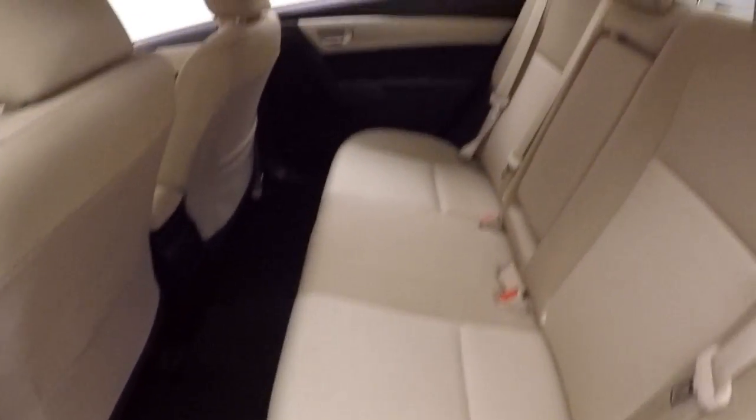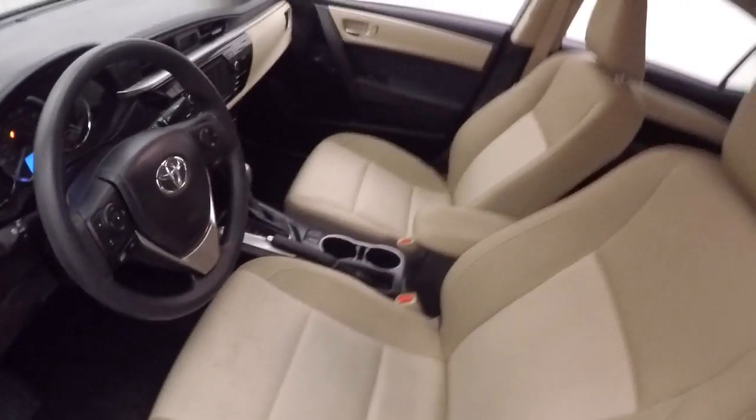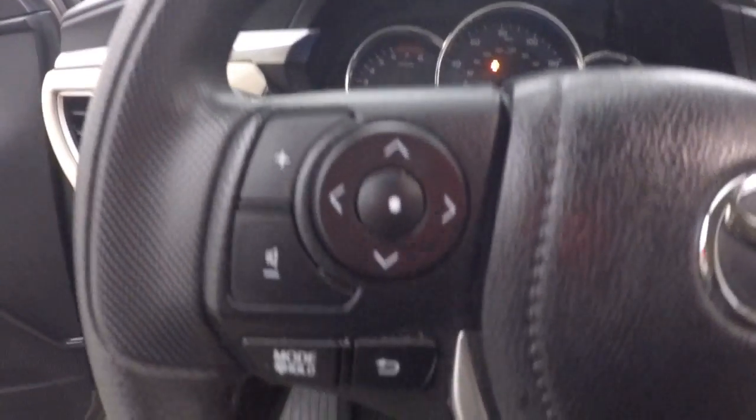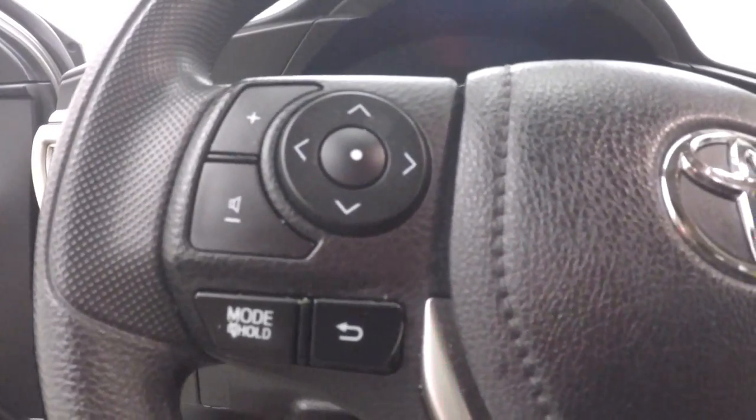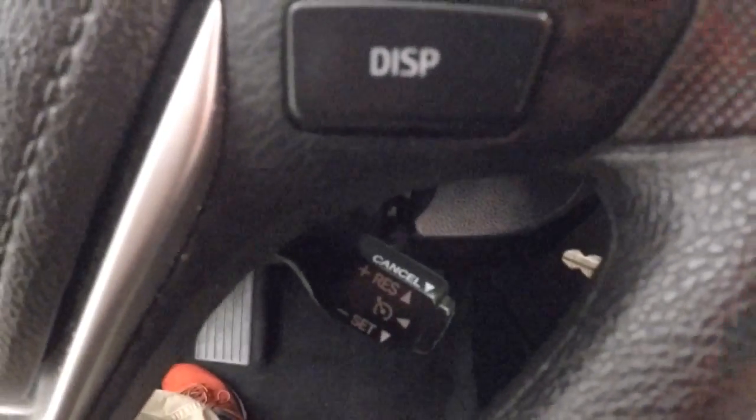Very nice interior — no rips, tears, stains, or burns. Plenty of space. Very clean, and your controls on the door. There are manual seats. This has your control for your audio as well as your Bluetooth. Cruise control is right there.